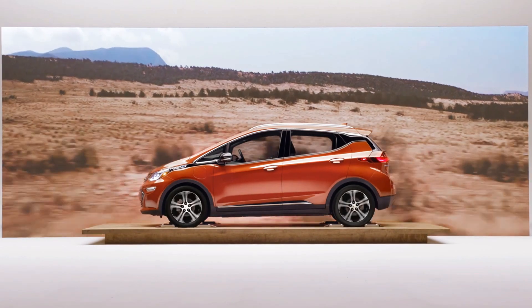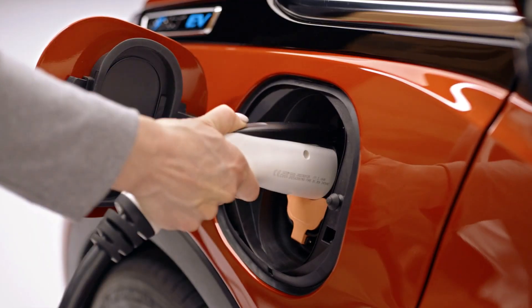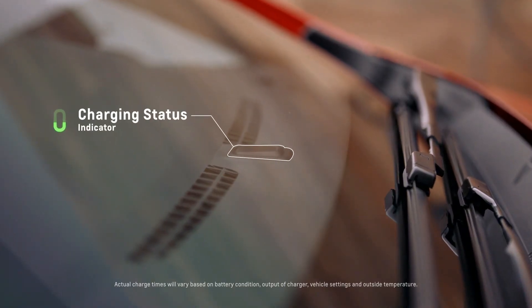As a society we have this gas station mindset of 'I have to find a gas station,' but I charge this vehicle at home just like my laptop or my phone. I plug this thing in when I go to bed and in the morning it's fully charged and ready to go.